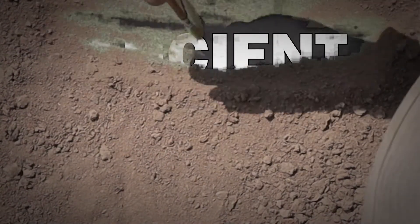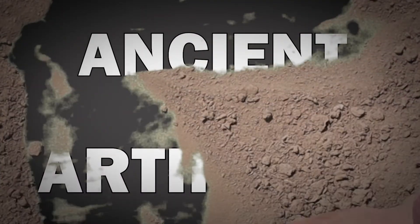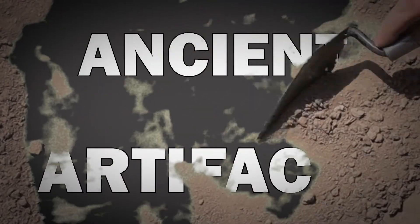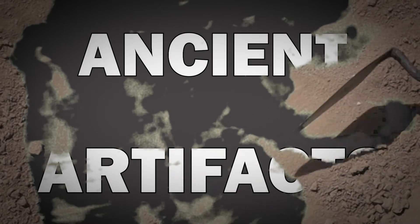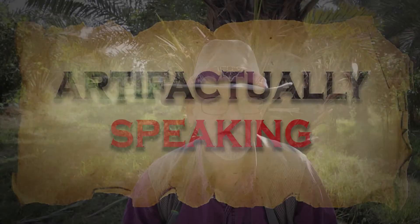Today on Artifactually Speaking, we look at... dirt? I'm Brad Hafford, archaeologist at the University of Pennsylvania, and I'm here on location at the archaeological site of Lagash, modern Tel El Hiba.